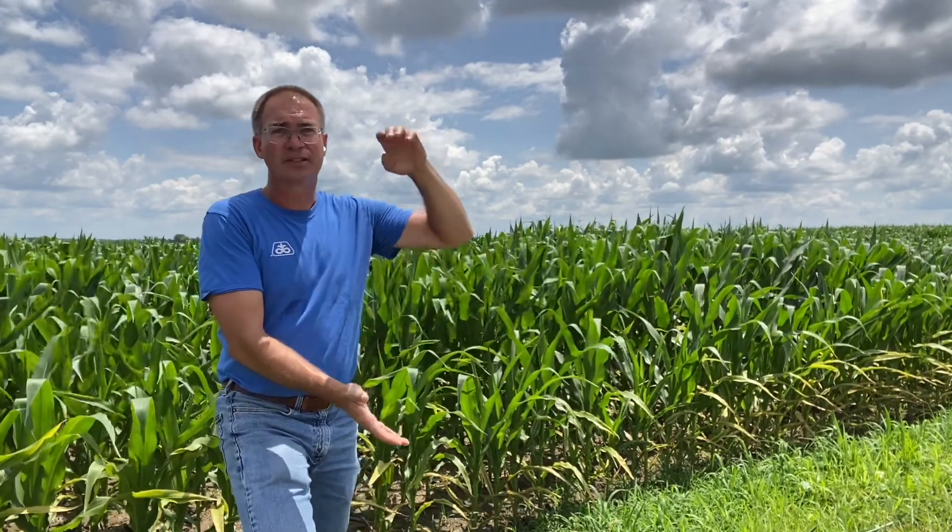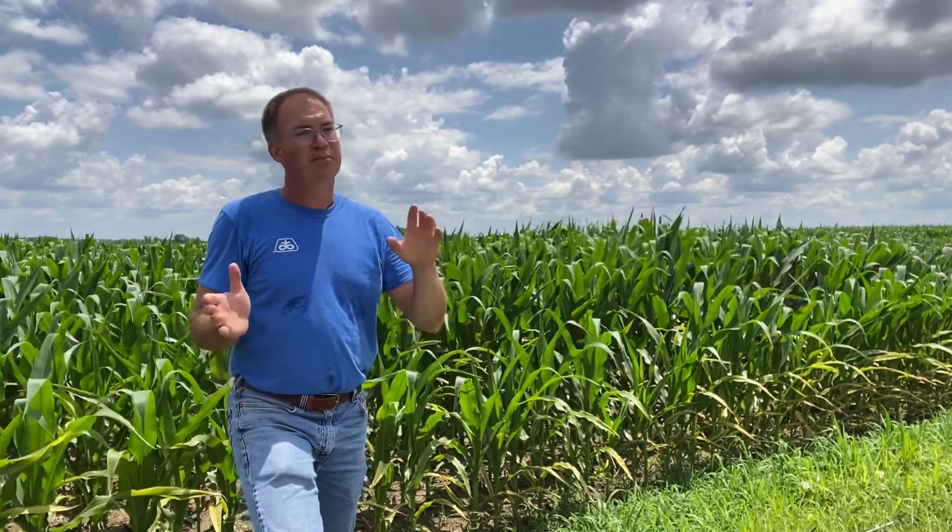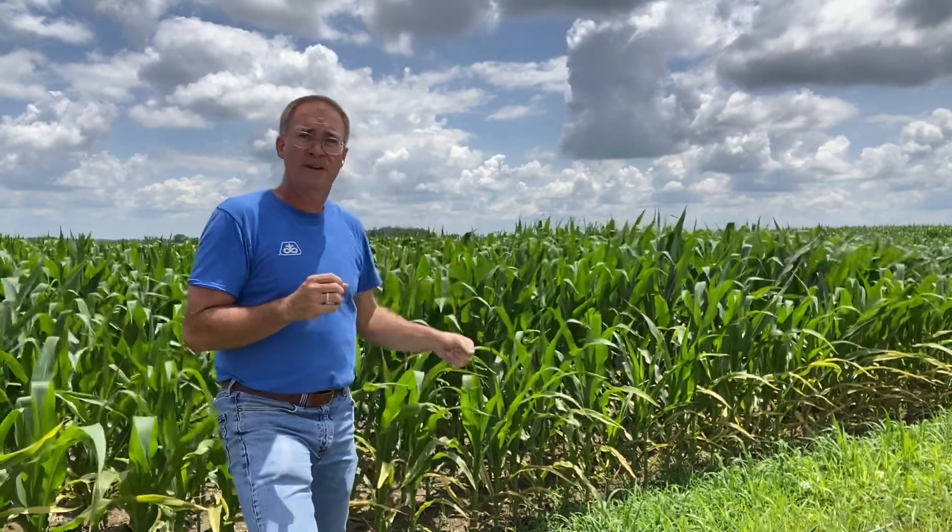Fingers crossed, this potassium deficiency should go away and hopefully we won't see it for many years to come. But in particular, when we get dry stretches — especially during that grain growth phase, V6 to VT — yellowing on the outside of these fields probably isn't that uncommon, and potassium deficiency more often than not. As long as you're not finding that out in the middle of the field, it's going to be okay. As always, if you have questions, please let us know.